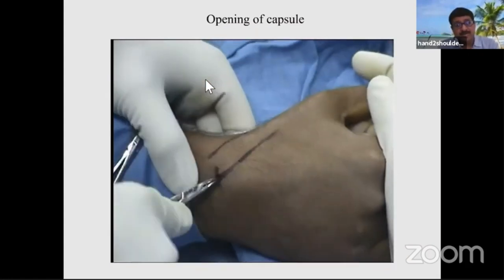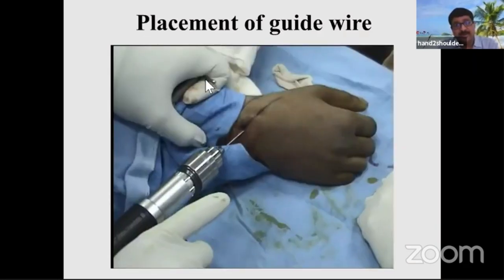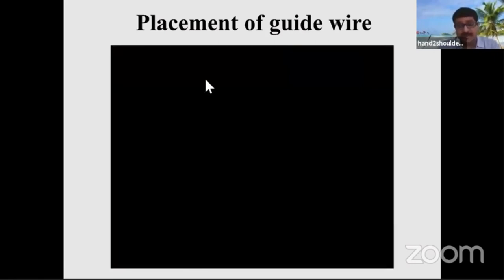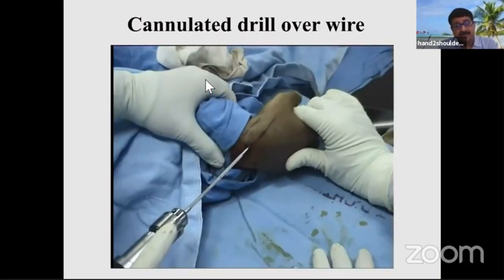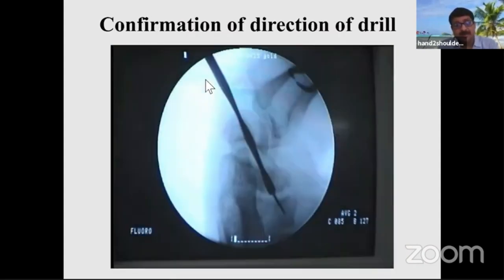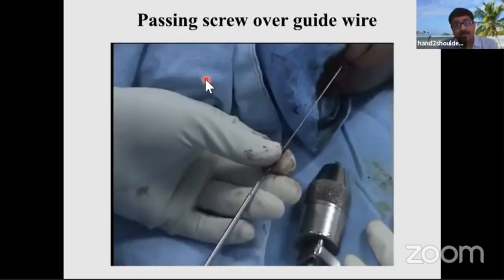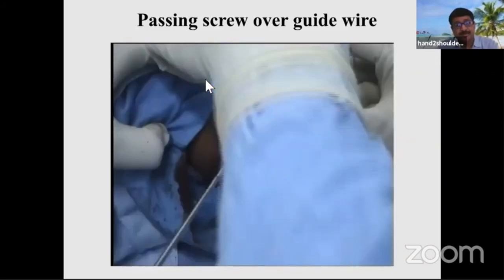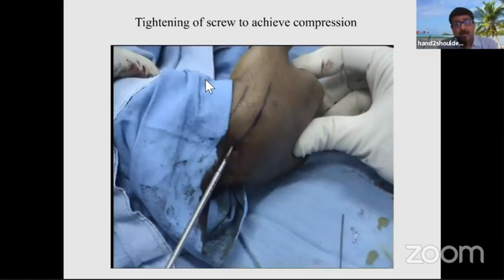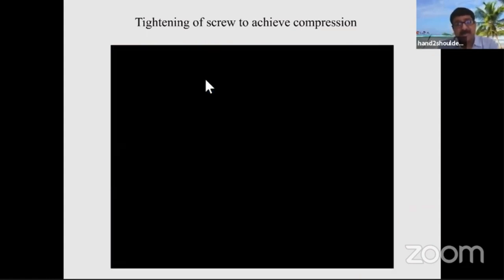Make a small incision of a few millimeters and open the capsule. You should use a sleeve to protect the tendons when passing your guide wire. Once you pass the guide wire and check it under fluoroscopy, put a cannulated drill over the wire and check its position in all views. Once satisfied, pass your screw over the wire just like any cannulated system, then perform final tightening to achieve compression to the desired depth.